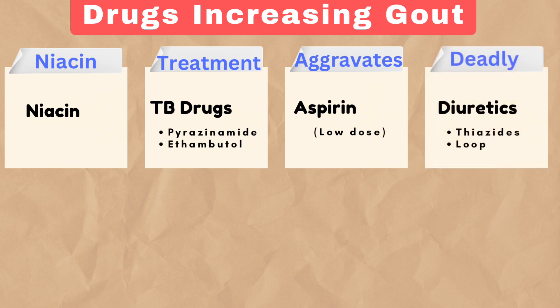Deadly highlights diuretics, such as thiazides and loop diuretics, which decrease uric acid clearance through the kidneys.